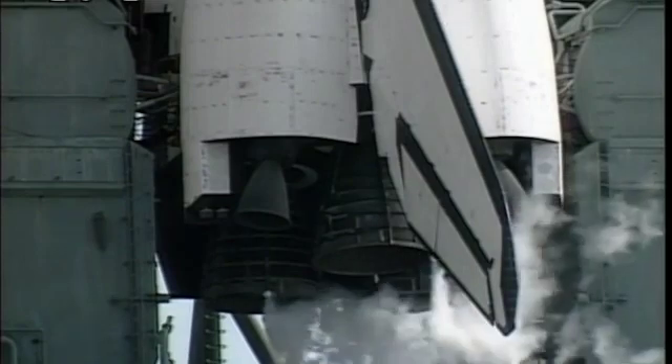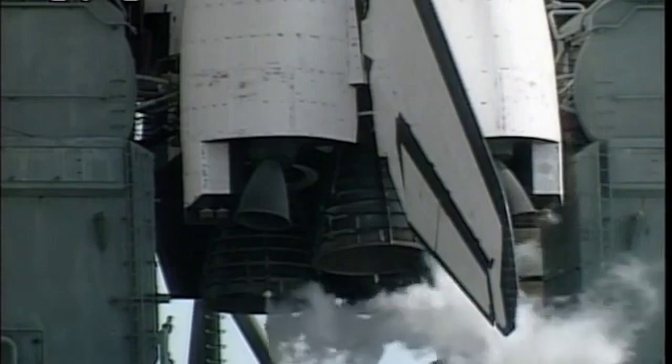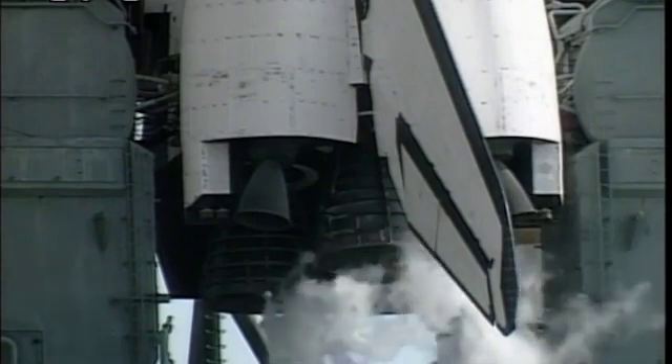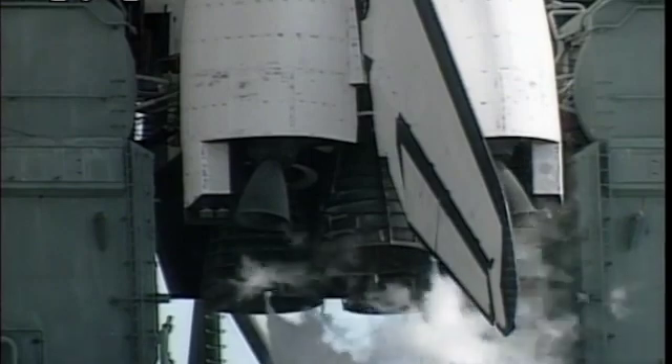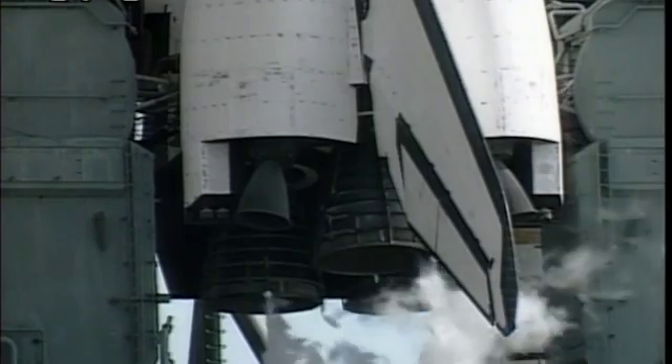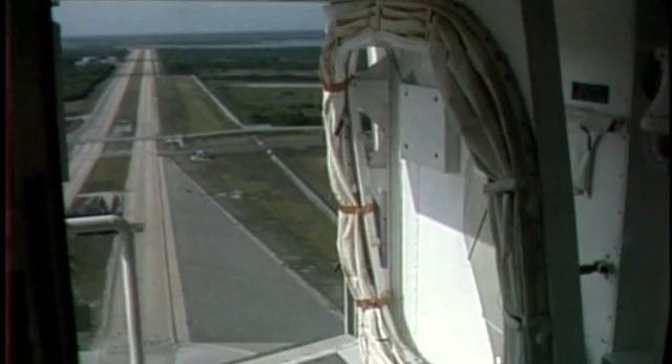It appeared to come in from JSC. Yes sir, we sure did. Ground launch sequencer reports that the orbiter access arm is not fully retracted. However, we believe that that's something that we can work. Two minutes, five minutes and holding. Engineering team believes that the orbiter access arm is retracted, but they're going to discuss it.